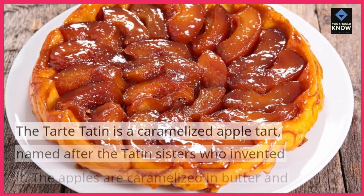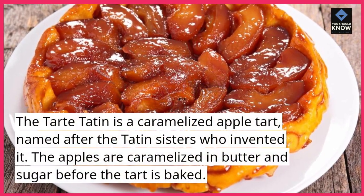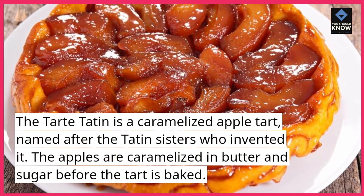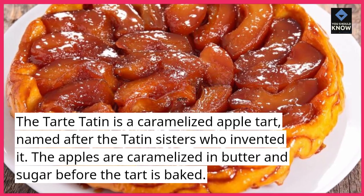Tarte Tatin. The Tarte Tatin is a caramelized apple tart, named after the Tatin sisters who invented it. The apples are caramelized in butter and sugar before the tart is baked.